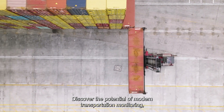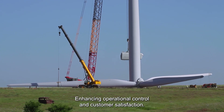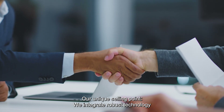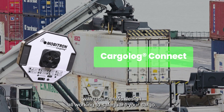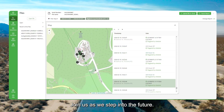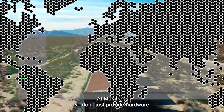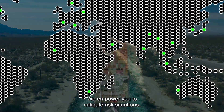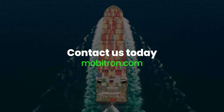Discover the potential of modern transportation monitoring. Anticipate incidents before delivery or installation, enhancing operational control and customer satisfaction. Our unique selling point: we integrate robust technology with user-centric design, all working to safeguard your cargo. Join us as we step into the future. Experience the difference with Cargolog and redefine how you track your cargo. At Mobitron, we don't just provide hardware — we empower you to mitigate risk situations. Together, let's navigate tomorrow's logistics challenges. Contact us today.